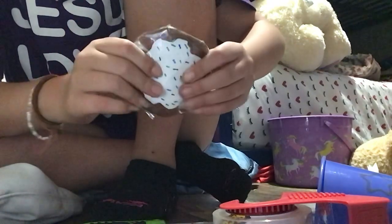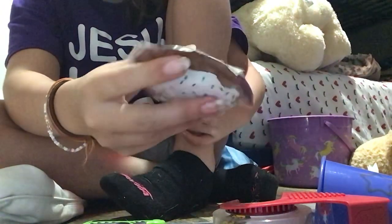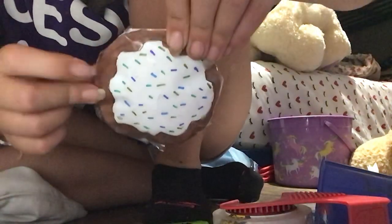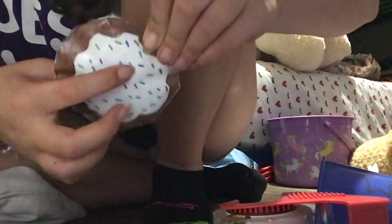This is a really cool squishy. I love how it looks. Look at the detail — you have chocolate, vanilla icing, and then all kinds of sprinkles.